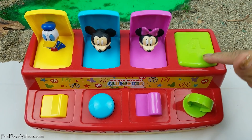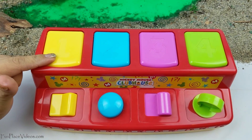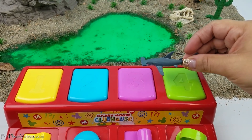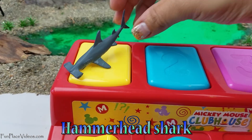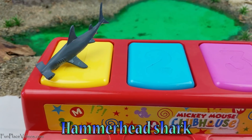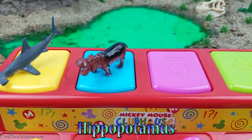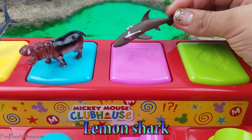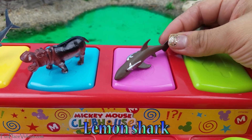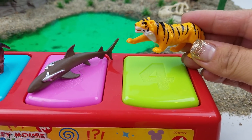Now let's get ready to pop some animals. We have a hammerhead shark, a hippopotamus, lemon shark, and a tiger.